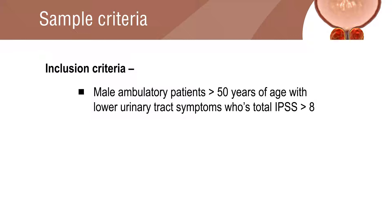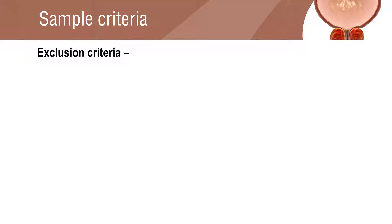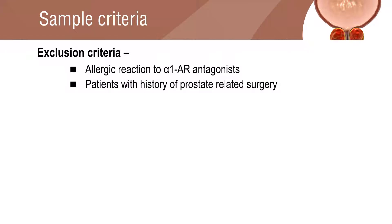The exclusion criteria of the study were patients with an allergic reaction to alpha-1 adrenergic receptor antagonists, history of prostate-related surgery, and orthostatic hypotension.